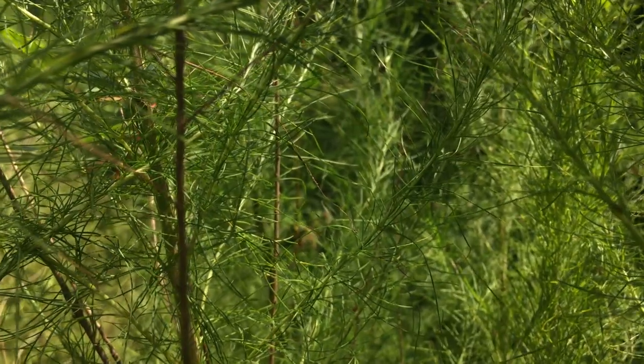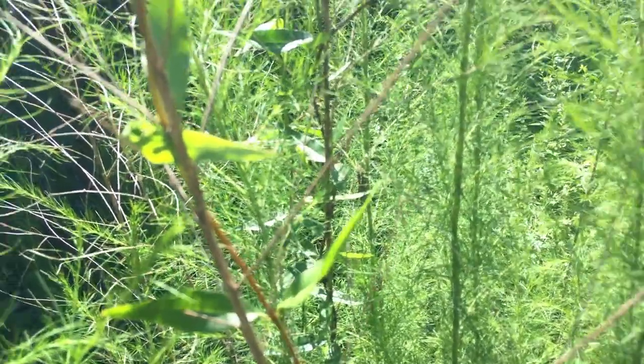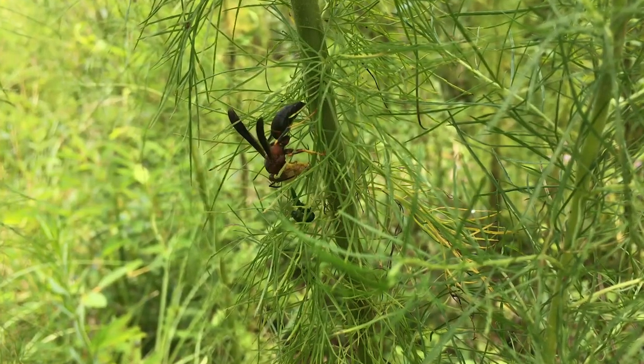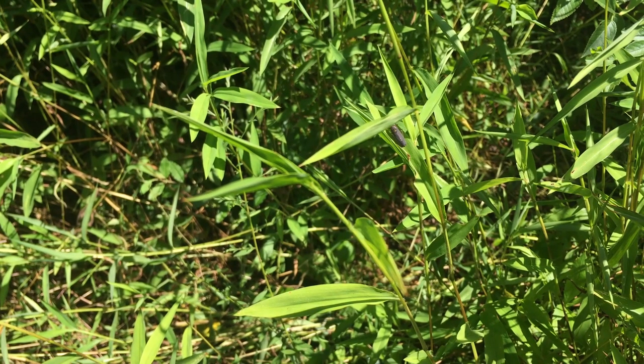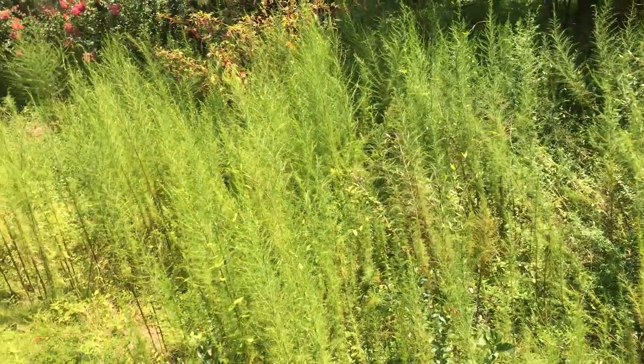Whenever I enter this fennel patch, it's like walking into another world. A few steps in and the dense vegetation completely cuts off my view of the road, and I find myself surrounded by the feathery stalks and the various insects that call it home. I typically find a wide variety of grasshoppers, leafhoppers, and katydids while I'm in here, so I know that their typical predators are probably nearby.